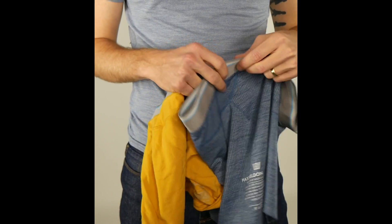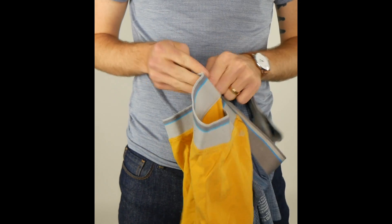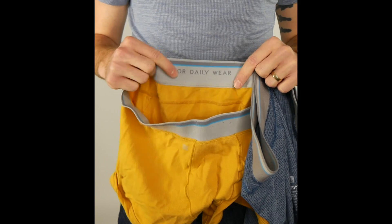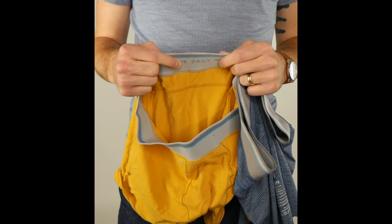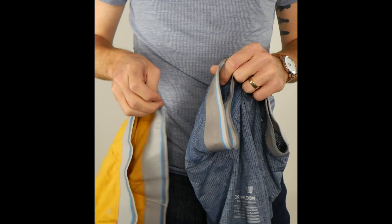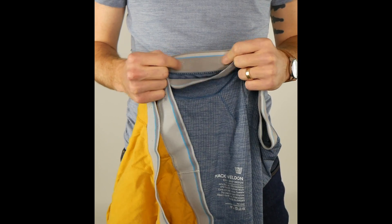They've also done a nice update on the waistband on the Air Knit X. The previous Air Knit waistband is on almost all Mack Weldon underwear today — the everyday stuff, the silver — it's all very similar and pretty thick. But this new one is much more lightweight, thinner, and softer comparatively. I'm a really big fan and I hope they put this across the rest of the line.